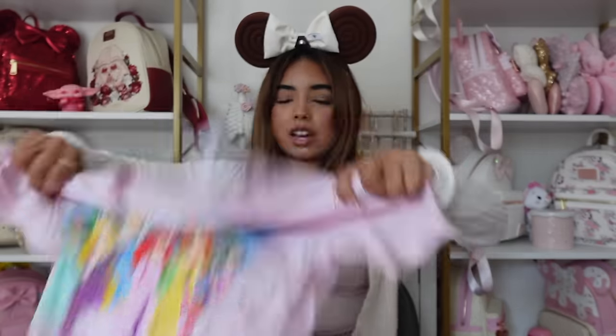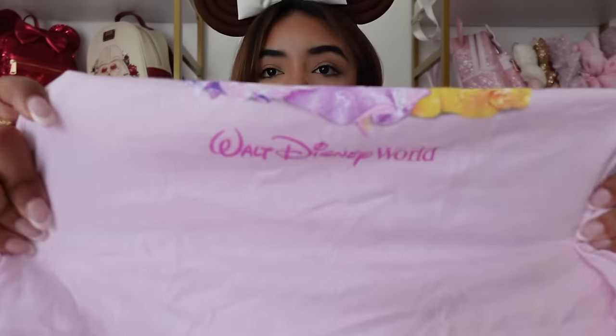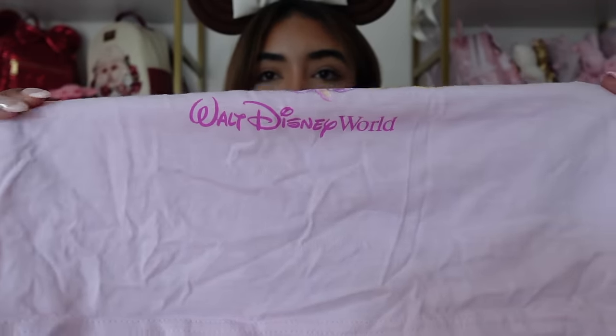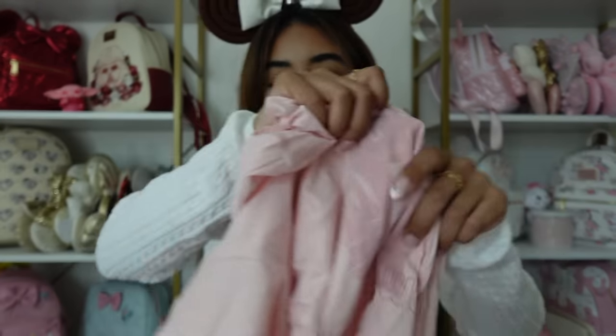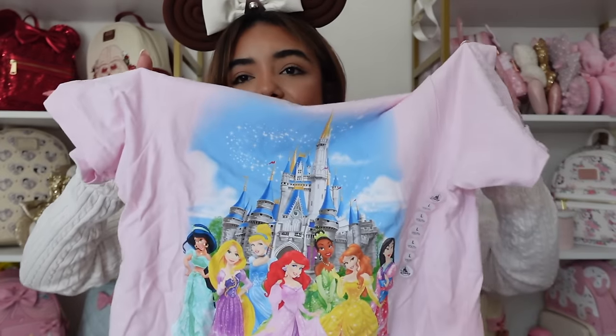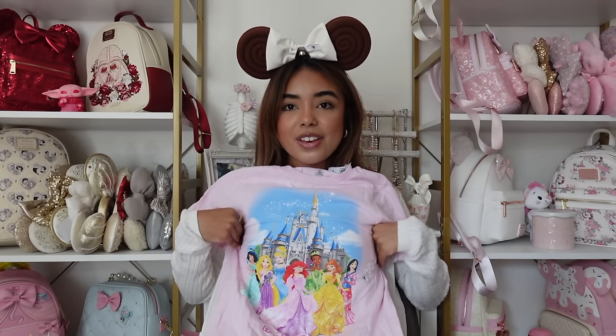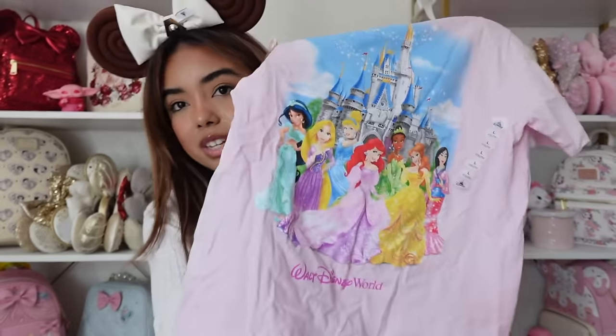The next t-shirt is something I really wanted before the trip. I originally wanted the Disneyland version, but when I saw it at Disney World the font was really cute — not like the original Disney World logo font, way cuter. It's from the kids section, I got it in a size large, and it has the princesses on the front in a pink tee. Ariel's in the front in a pink dress — is that not the most perfect thing you've ever seen? I think it is.